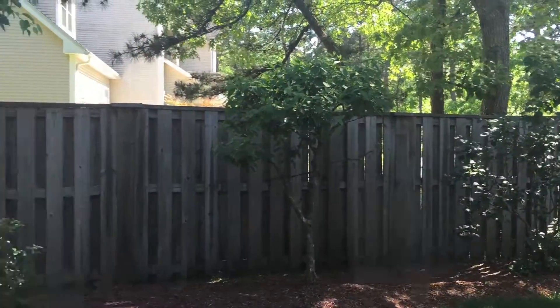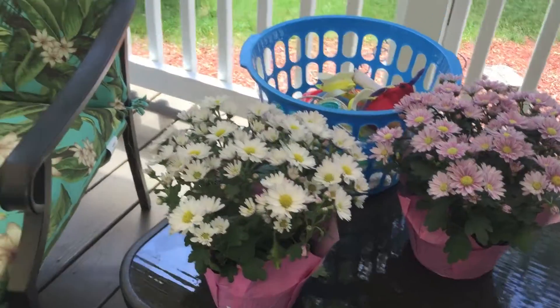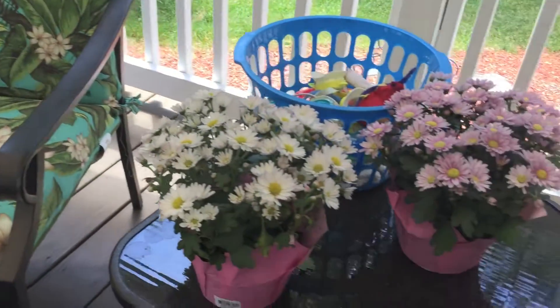Moving on to actual clothing. This is a gingham blue shirt that reminds me so much of Dorothy Gale from Wizard of Oz and it was $12 at Old Navy.